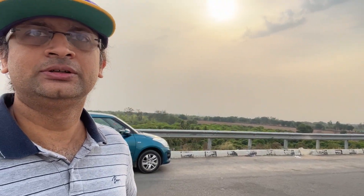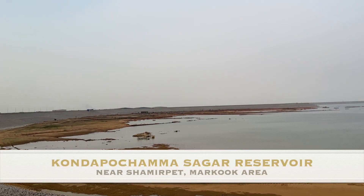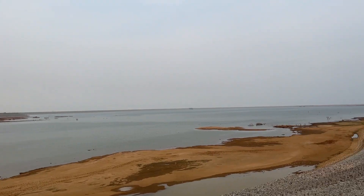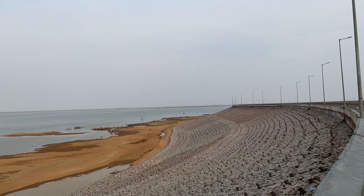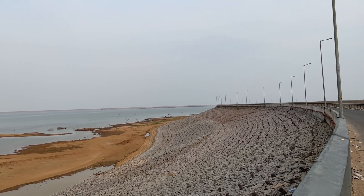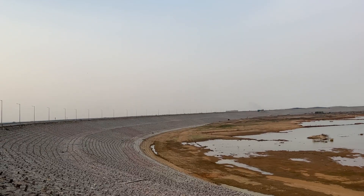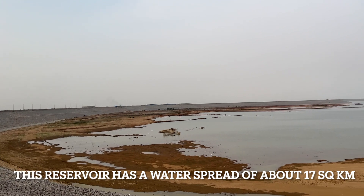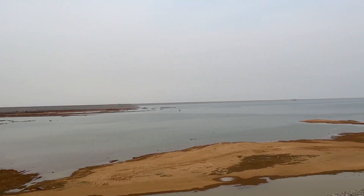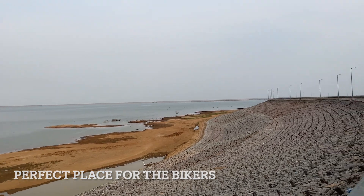You can see a lot of people here. It's a big reservoir. This is a new attraction near Hyderabad — about 50 kilometers from the city, depending on where you are staying.